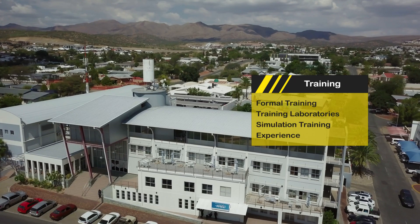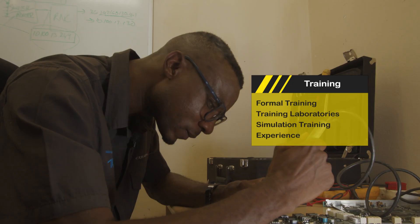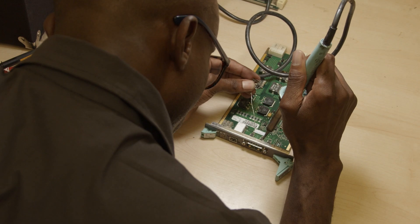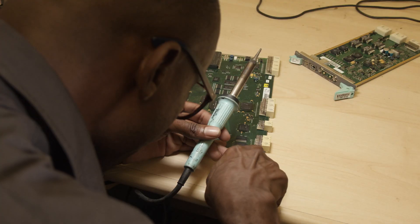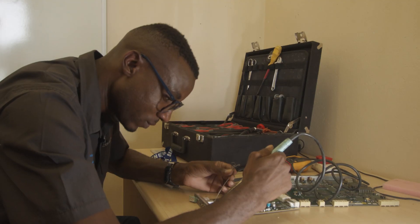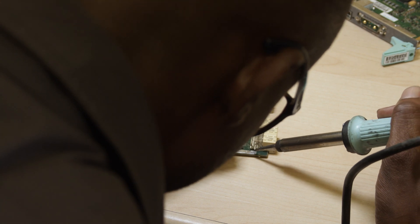Nowadays, many institutions make use of electronic software simulation in conjunction with traditional training laboratories to provide greater opportunities for trainees. Training programs primarily prepare the graduate for employment and further on-the-job training as a service technician in the field of consumer, commercial and industrial electronics.